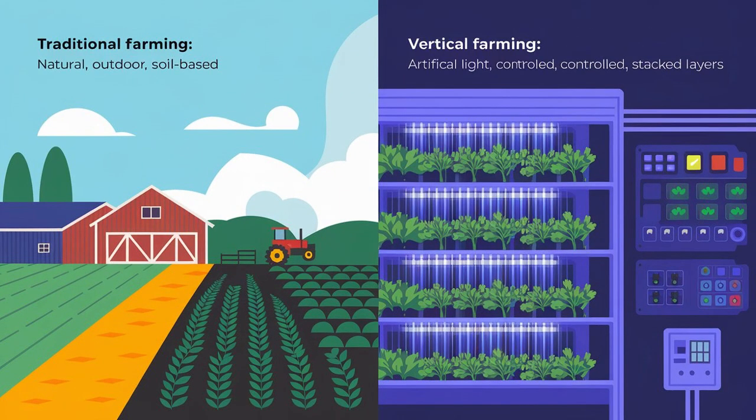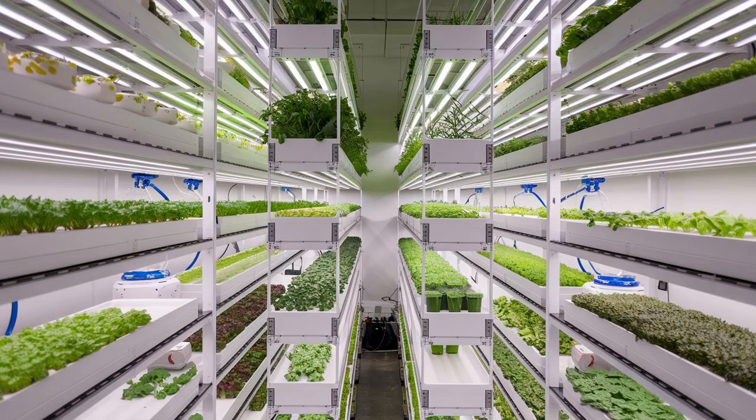On the other hand, vertical farming flips the script, growing crops indoors in vertically stacked layers, often with artificial light, controlled climates, and soilless methods like hydroponics or aeroponics.